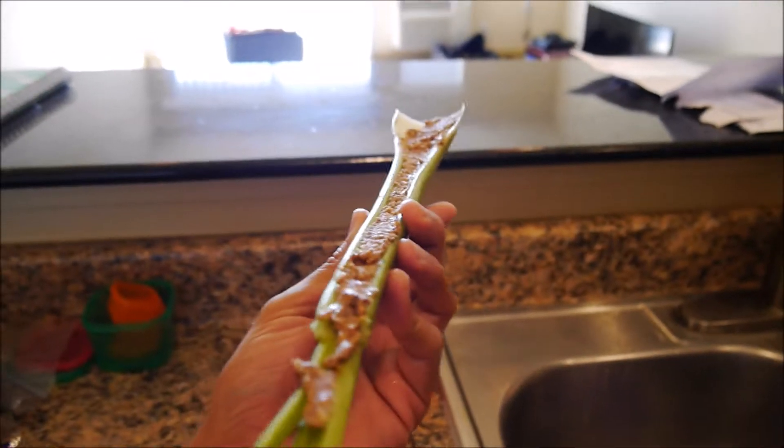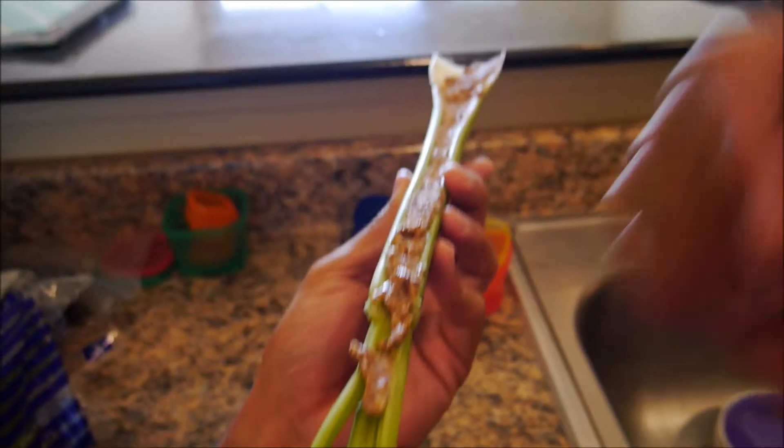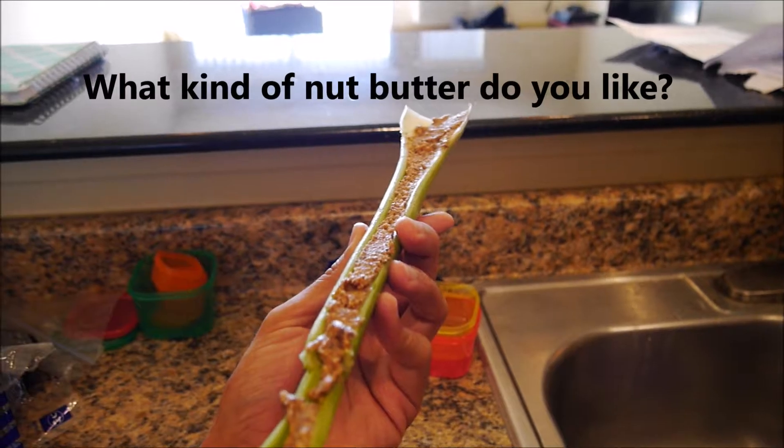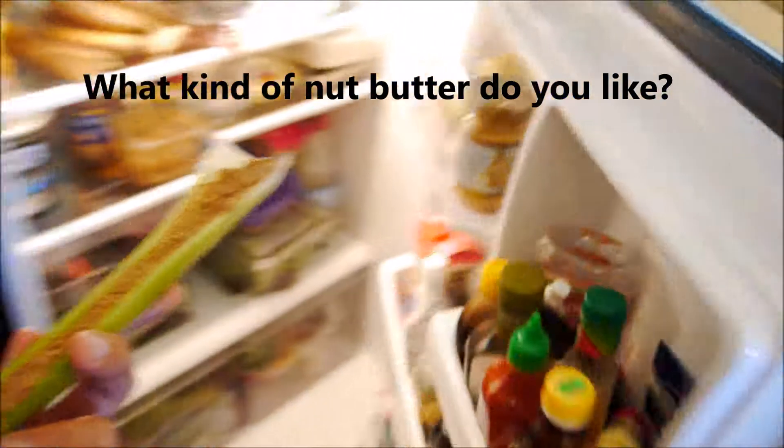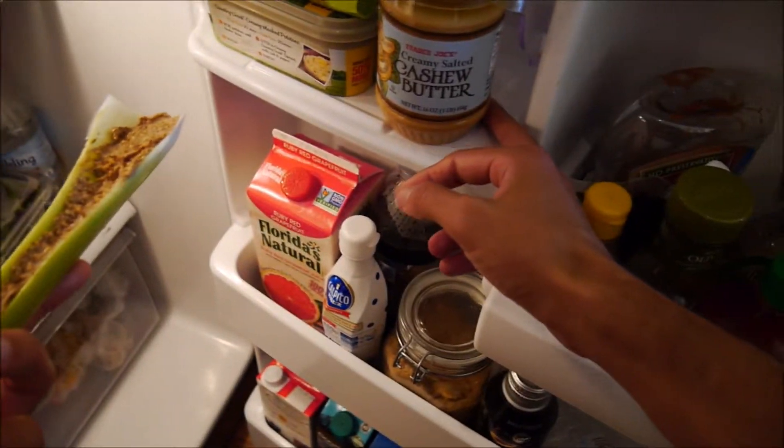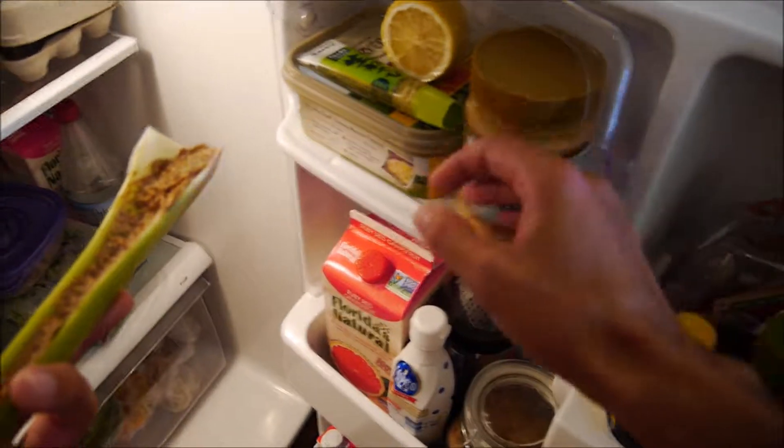Let's go for this almond butter, because this is awesome. I got this at Whole Foods — they've got a machine with a bunch of almonds on top. Push the button and it just grinds it and puts it in here. It kind of looks like poop when it's coming out, but it tastes delicious, and I know, just because I saw it myself, that it was completely natural.